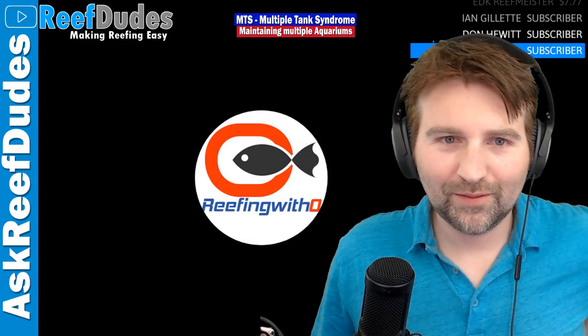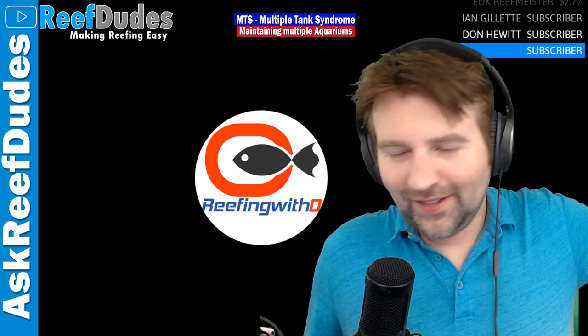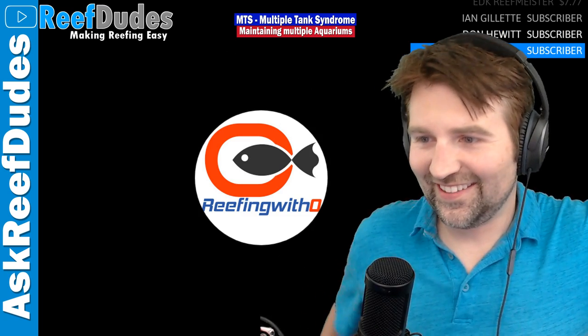Welcome to the Wednesday night live stream. I've got Mr. Reefing with O hiding in the background. How you doing today? I am good, how are you? Excellent.